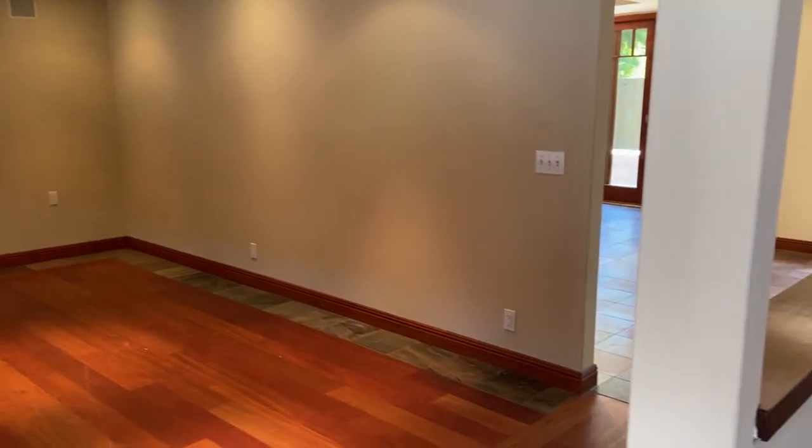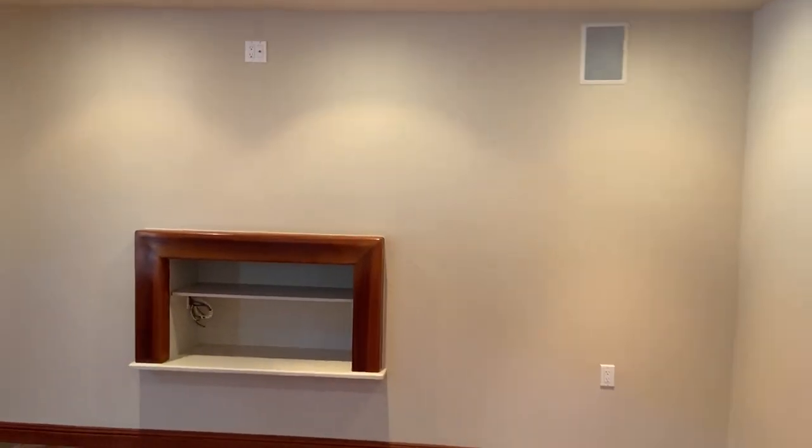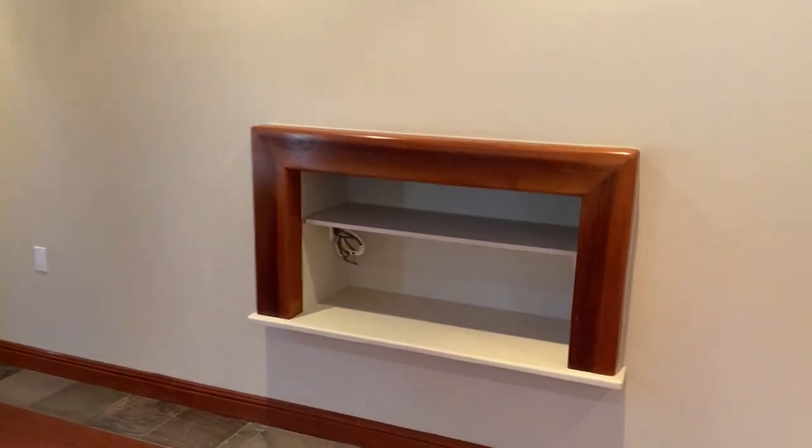we've got a very large living room. As you can see, it's wired up for sound and cable.